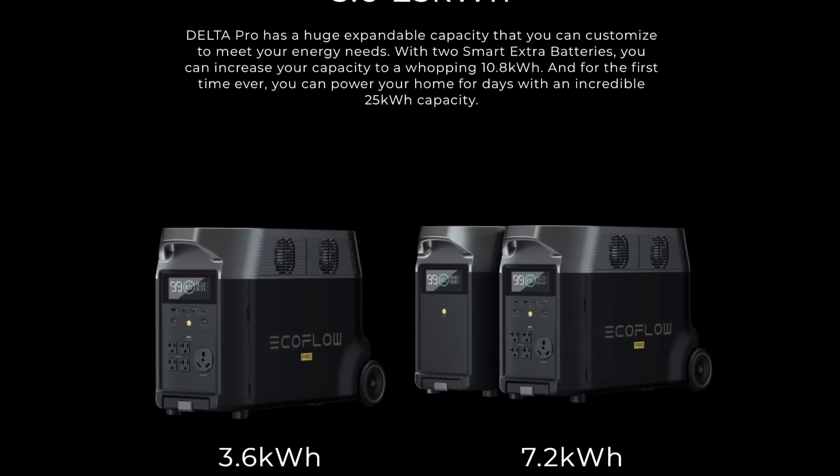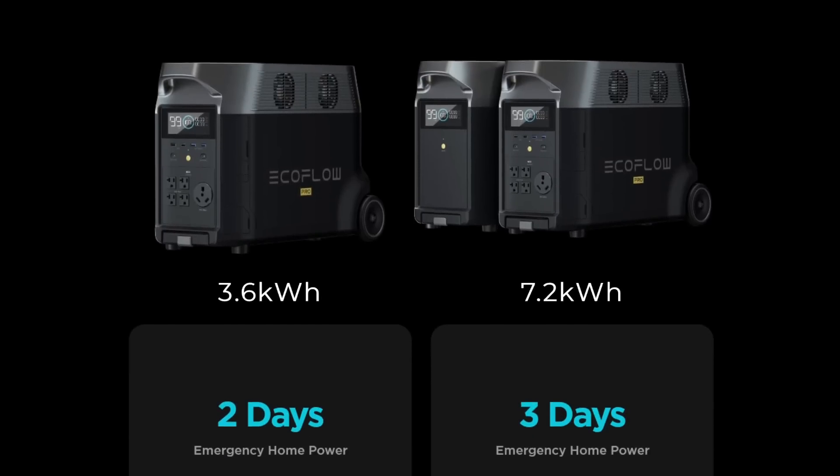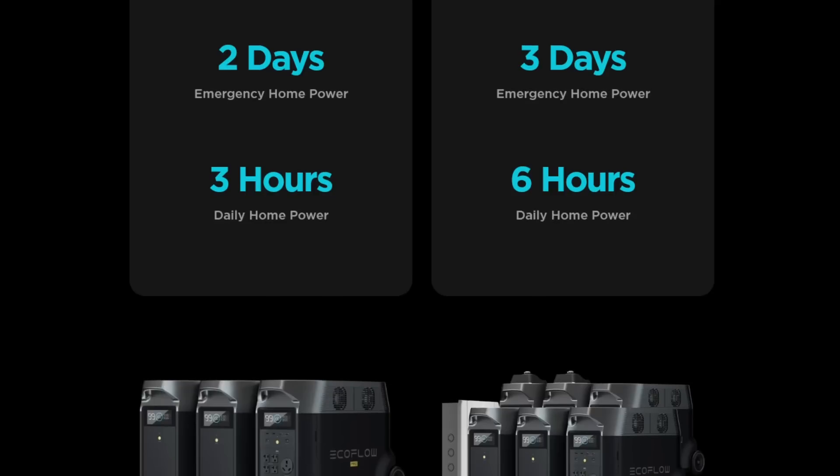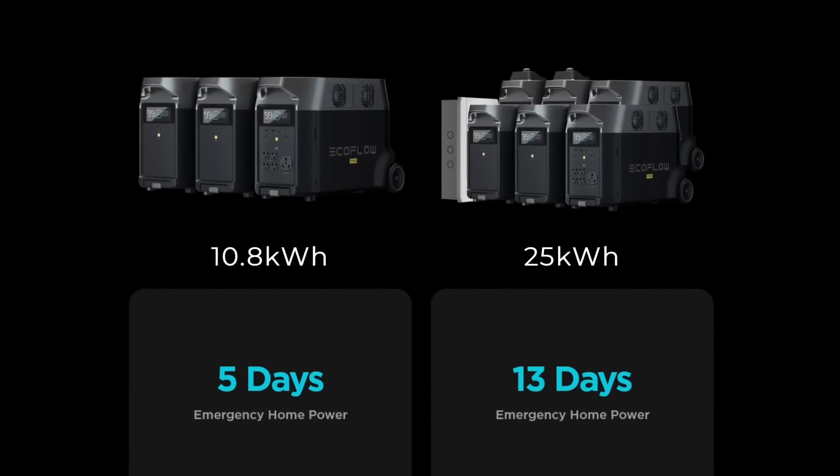One last note: you can get this unit at a discounted price for the next two days. After that, it goes to regular price. You can find all the details in the description down below.